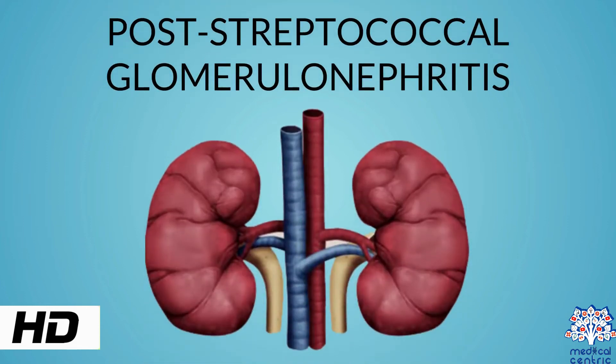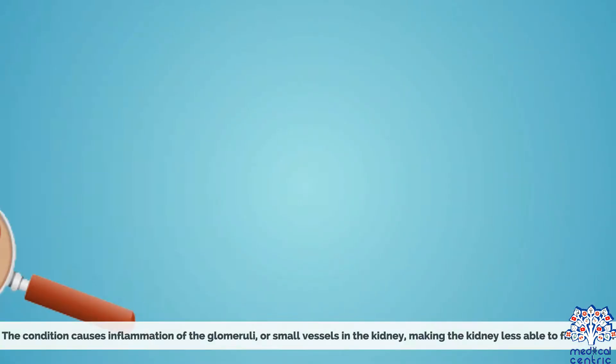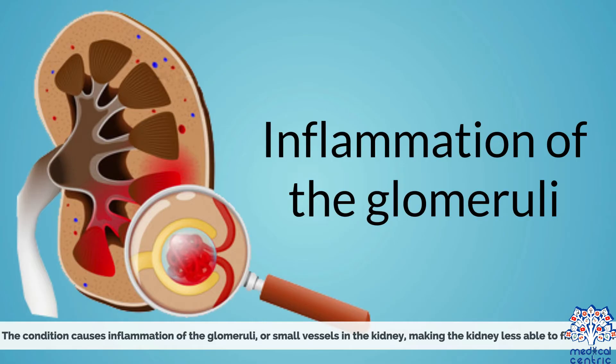Today's topic is post-streptococcal glomerulonephritis. Post-streptococcal glomerulonephritis is a kidney disease that develops after infection with certain strains of Group A Streptococcus bacteria. The condition causes inflammation of the glomeruli, or small vessels in the kidney, making the kidney less able to filter urine.